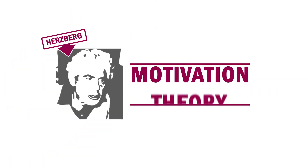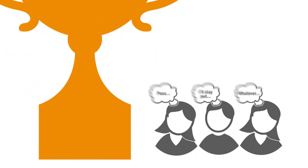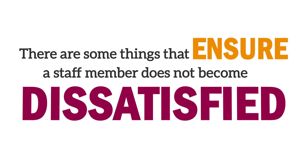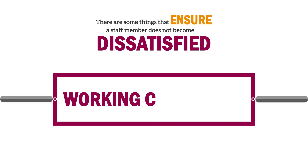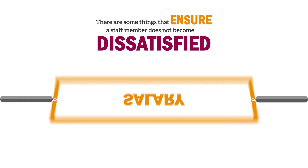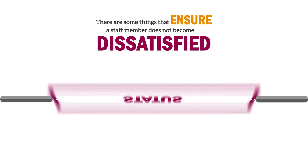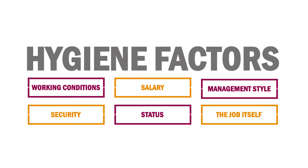Frederick Herzberg's motivation theory shows us why some staff are motivated and some will never be. Herzberg found that there are some things that ensure a staff member does not become dissatisfied at work. These include working conditions, salary, management style, security, status, and the job itself. He referred to these as hygiene factors. If these things are not supplied to the employee's satisfaction, then they are dissatisfied at work.